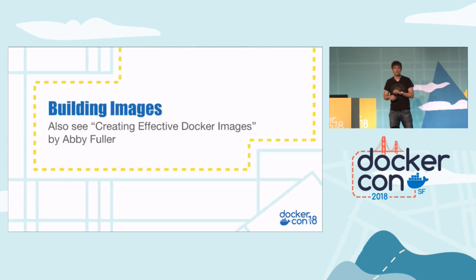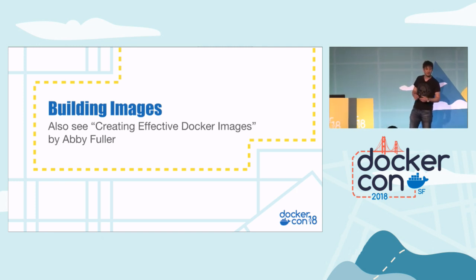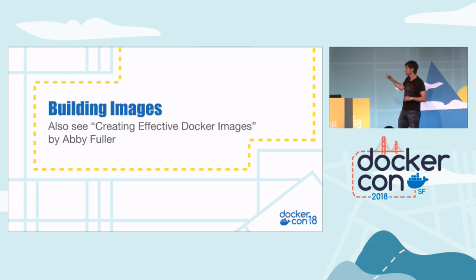The next section is basically on building images. A lot of these tips — if you were at Abby Fuller's session yesterday on creating effective Docker images, I think she covers a lot of this stuff as well and goes into more depth. So if you're interested in this bit, totally go and check out her talk as well.